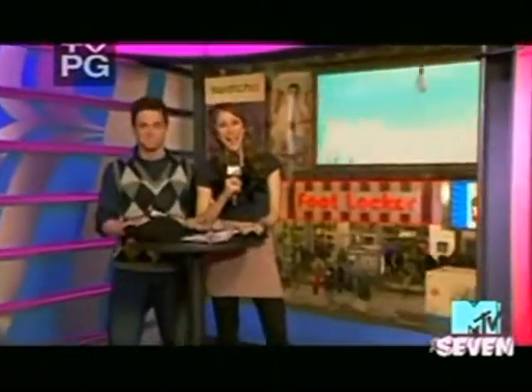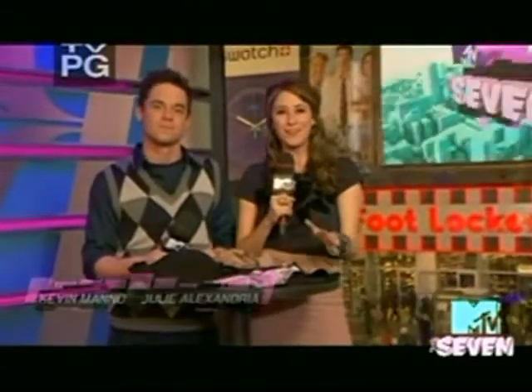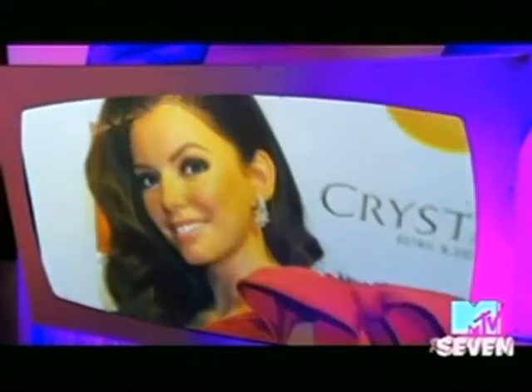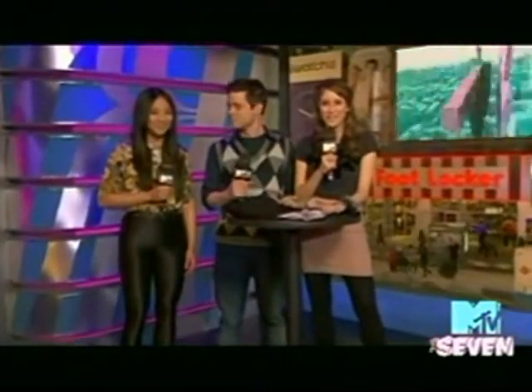Welcome back to The Seven. We are counting down the seven things we want you to know about today. Number four is all about how to fake a rockin' celeb body. Even celebs with legendary bods like Katy Perry and Beyonce have been known to get a little support with secret items you never get to see. Our fashion expert Greta Lee is here to expose the tricks of the trade.